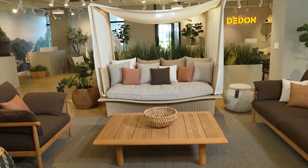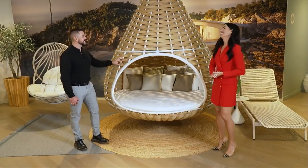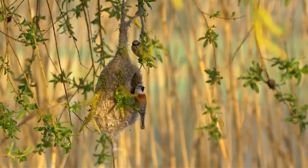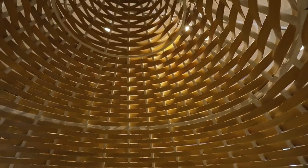Before the break, we took a look at some cool outdoor setups and talked about good materials that should be used outdoors. When it comes to statement outdoor furnishings, I think this behind us is it. This is our Nest Rest — it was actually designed by Daniel Puzet, modeled after his inspiration from a bird's nest in Costa Rica. This is our DADON Fiber.